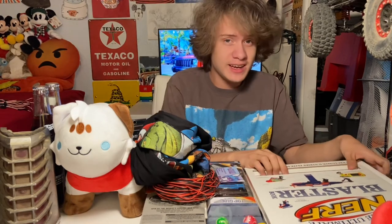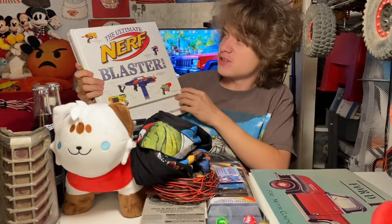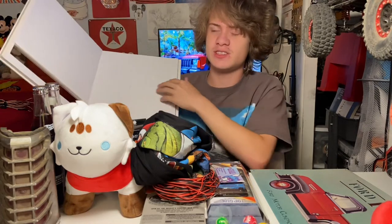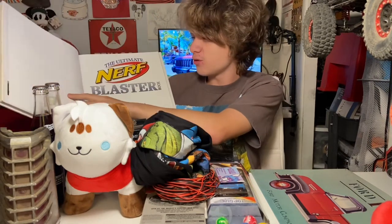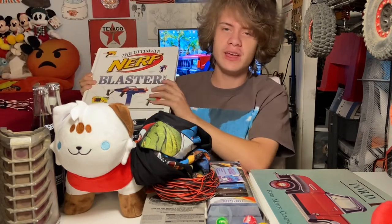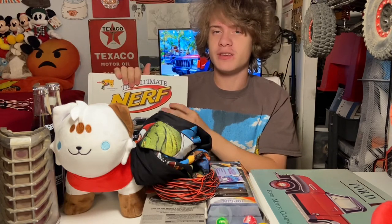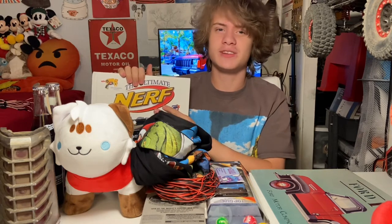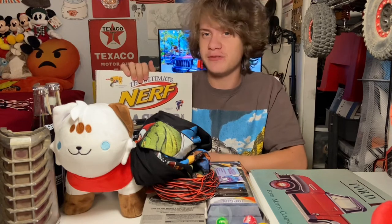Next is another present from my cousin Devon, sent over from Ohio — the Ultimate Nerf Blaster Book. It documents all the different blasters that have existed over the last couple of decades, going all the way back to the 1980s when Nerf debuted with their indoor ball. It covers blasters I actually have, like the original Recon CS-6, the Retaliator, and others I collected back in 2018. Thanks to Devon for sending this over!